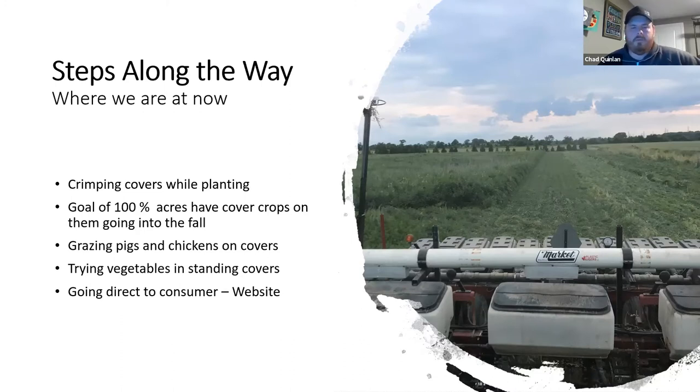Our goal is to have a hundred percent of our acres covered with something green going into winter — that doesn't happen every year, but it is our goal. With these heavy covers, we started looking at animals and how to feed that biomass to them. We're not livestock people — weren't set up to go grab cows and start grazing. So we went with something quicker to maturity and went with pigs and chickens. We've redesigned our system every year; it's a learning process. We'll be in our fourth year with pigs and third year with chickens.